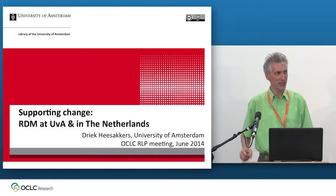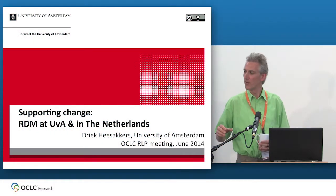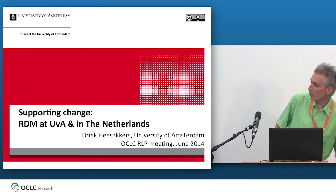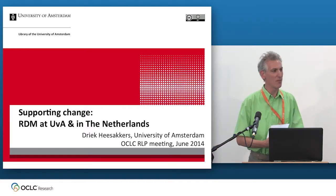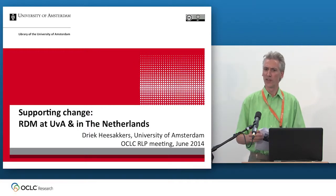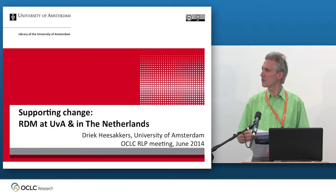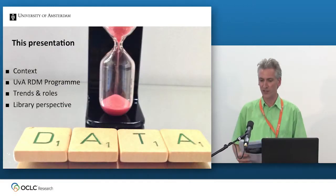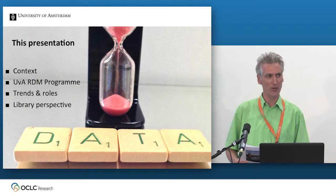This is going to be a small presentation. I'll try to keep it to 20 minutes. This is a view from the trenches, so to say, about our local RDM efforts. I've been asked specifically to also talk a little bit about the situation in the Netherlands to give you a national perspective and possibly an interesting contrast with the UK or your local situation. I'll try to talk fast.